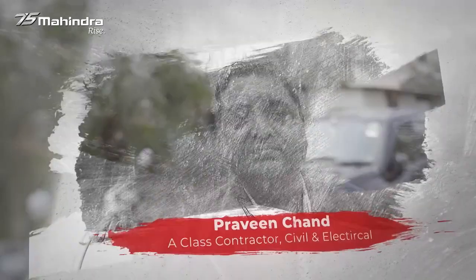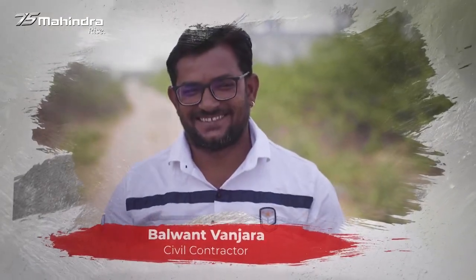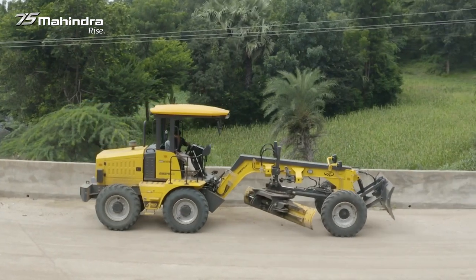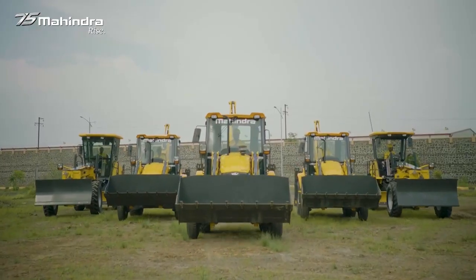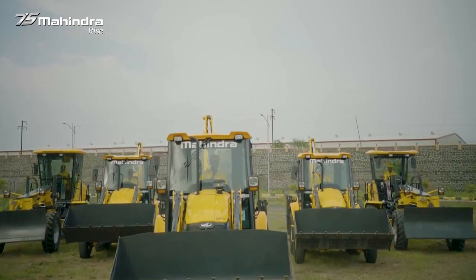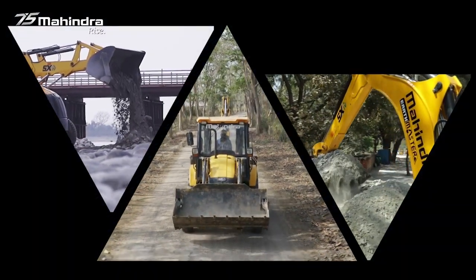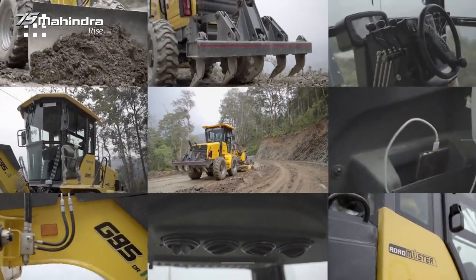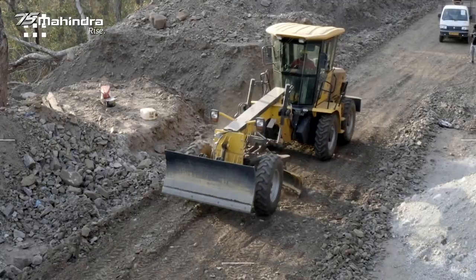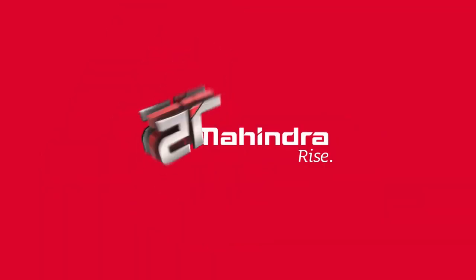Fulfilling the promise of delivering unmatched quality of construction equipment, these machines have best-in-class fuel consumption and have created a history, now on a path to create big success stories. The robust team at Mahindra has a motto of delivering the best. Come, be a part of Mahindra Group.